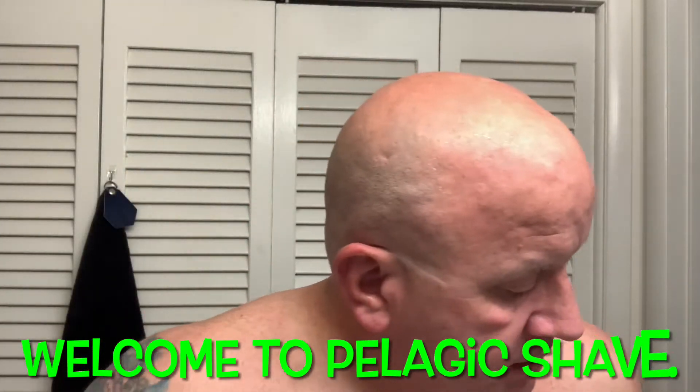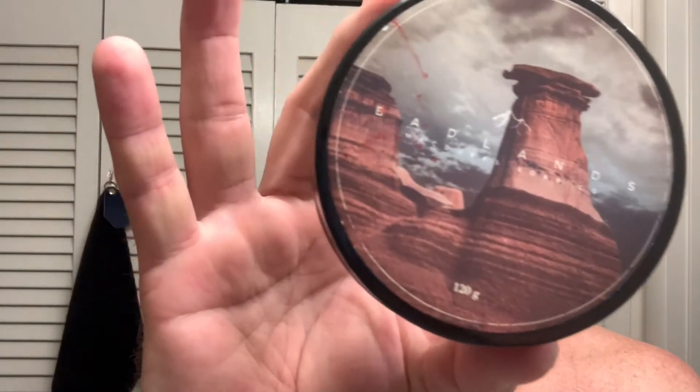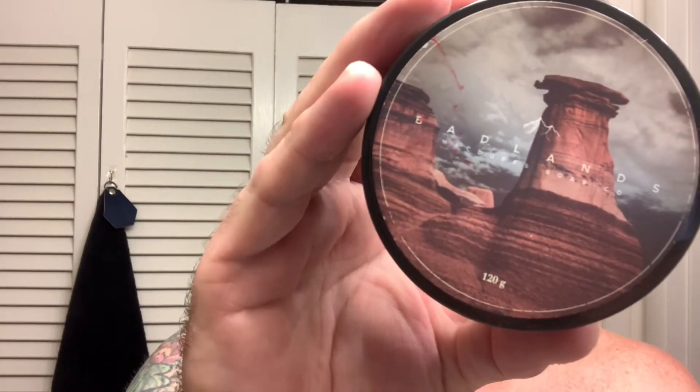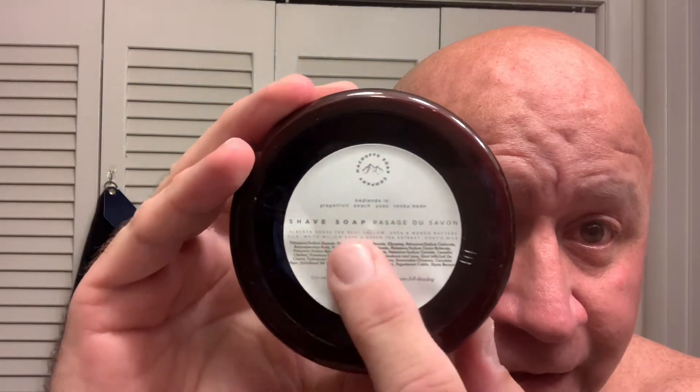Good evening. Tonight we will be using McDuff's Soap Badlands. This soap is grapefruit, peach, yuzu, and tonka bean. I did my homework on this one. It has Alberta grass-fed beef tallow, shea and mango butters, silk, white willow bark, green tea extract, and goat's milk. I know that because they were kind enough to put this on the back label.